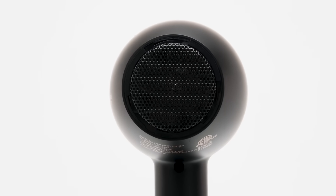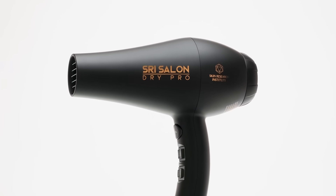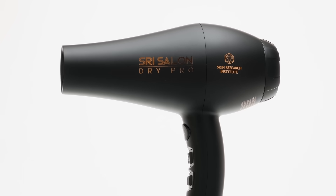Removable filter for easy cleaning to keep the Dry Pro running smoothly. Are you ready to upgrade your styling experience with the SRI Salon Dry Pro?